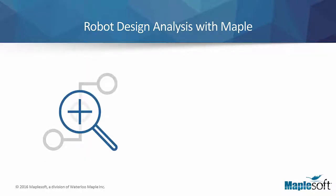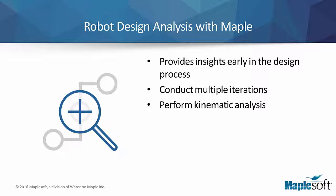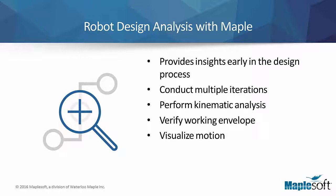Maple, MapleSoft's software solution for math, data analysis, visualization, and programming, provides the designer with insights into different areas of the design. The designer is able to perform multiple iterations of simulations to determine optimum parameters. Using Maple's computational capabilities, the designer can perform kinematic analysis of the design, enabling verification of the robot's working envelope, visualization of its motion, and determination of optimal movement paths.